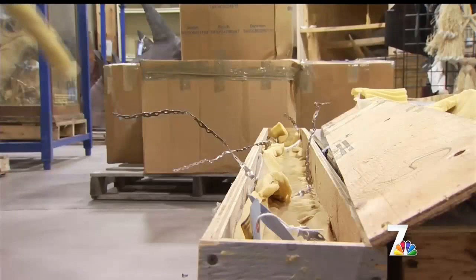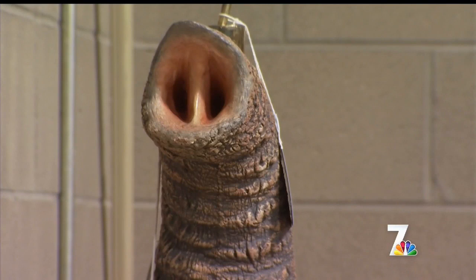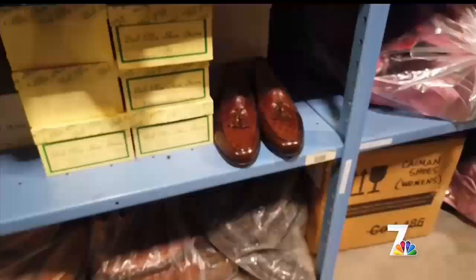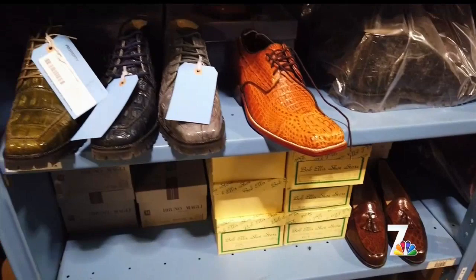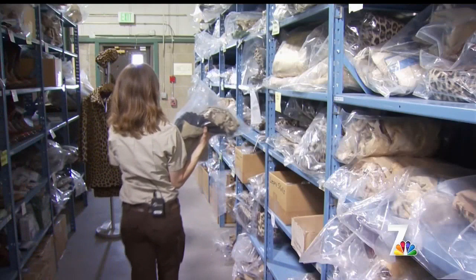Does seeing all of this take a toll? Inevitably, yes. You can't work around all of this and not be disheartened when you open up those boxes and shipments coming in, seeing the varying uses that animals and plants — once living — are now reduced to. It's not just 1.3 million objects for me; it's 1.3 million connections I have with people to teach them about wildlife.